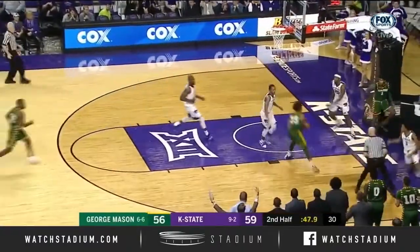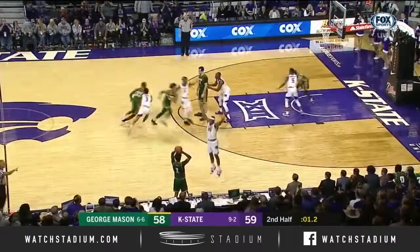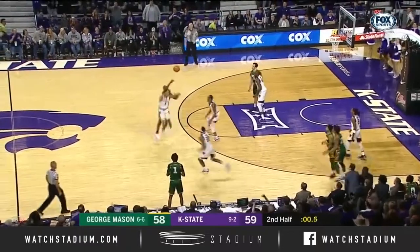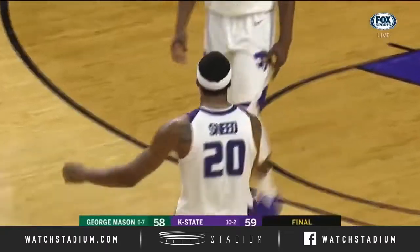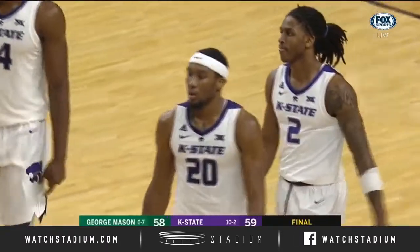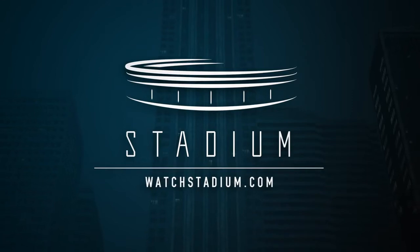Kier. Rebounded by Green — Green cuts it to one. Kier tries to trigger it in, looking for Livingston — thrown away. K-State wins. Kier threw a fastball looking for Ian Boyd, their best three-point shooter.